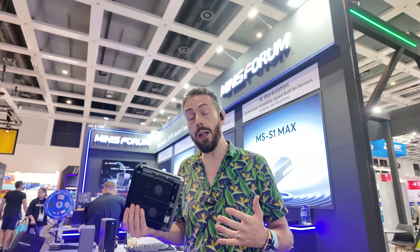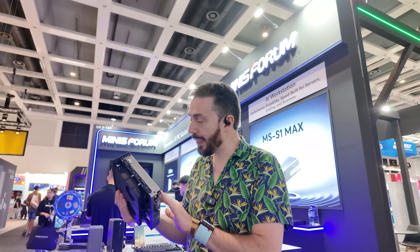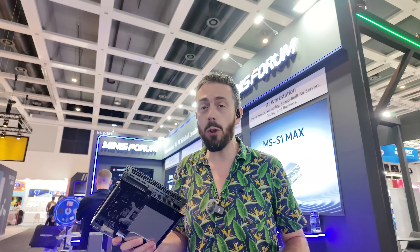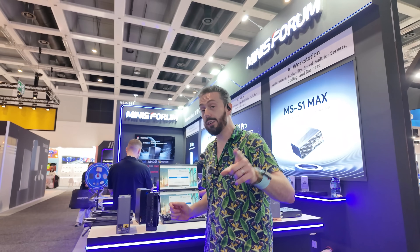We're seeing a lot more engagement with Thunderbolt and USB4 over IP. Utilization of something like this in a NAS is going to be promising, though of course only a number of you are going to do that. It does have a couple of M.2 slots inside there.